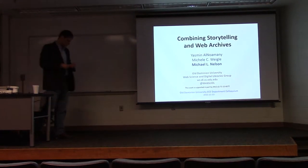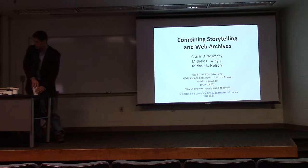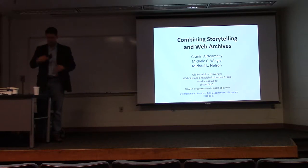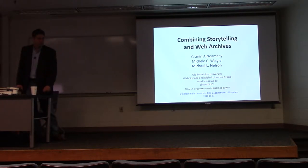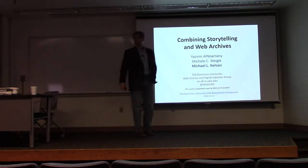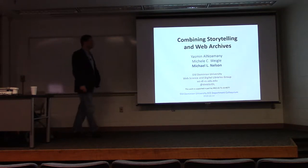Dr. Michael Nelson is a professor in the computer science department at ODU. Prior to joining ODU, he worked for 11 years with NASA Langley Research Center. He is co-editor of several professional journals, and his research interests include repository object interaction and alternative approaches to digital preservation. You can find more about him at his webpage or on Twitter. Let's welcome our speaker.